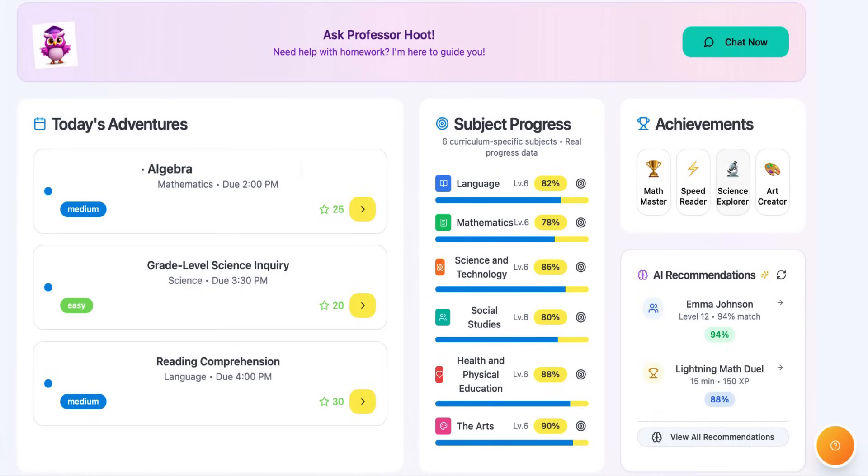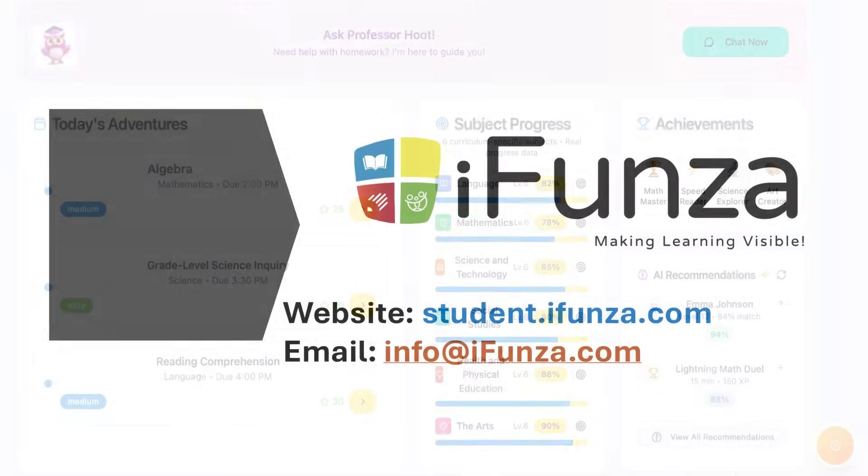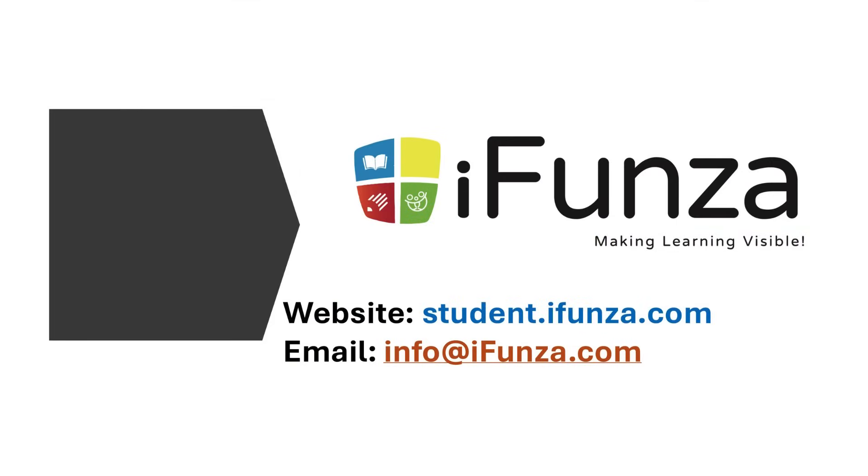Notice how we're showing 94% match rates for peer recommendations. Our AI doesn't just track performance — it actively helps students succeed.